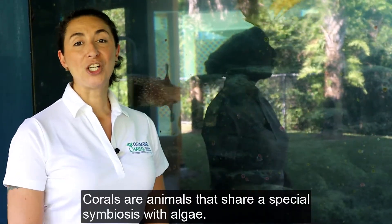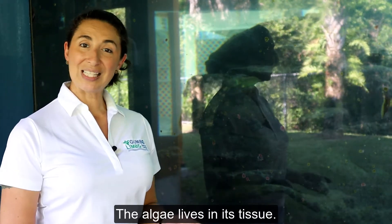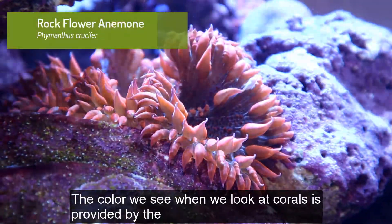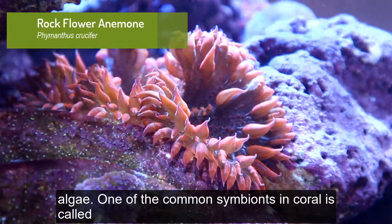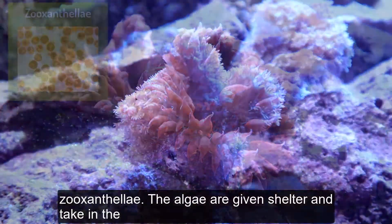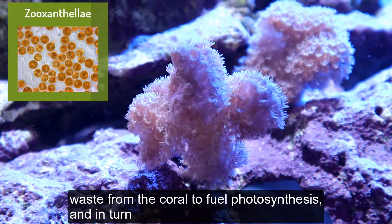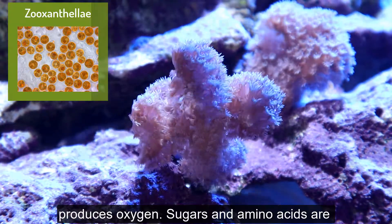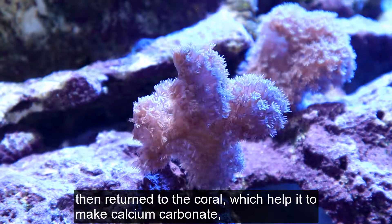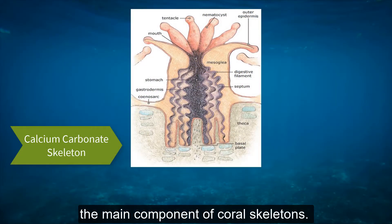Corals are animals that share a special symbiosis with algae. The algae lives in its tissue, and the color we see when we look at corals is provided by the algae. One of the common symbionts in corals is called zooxanthellae. The algae are given shelter and take in the wastes from the coral to fuel photosynthesis and in turn produce oxygen. Sugars and amino acids are then returned to the coral, which help it to make calcium carbonate, the main component of coral skeletons.